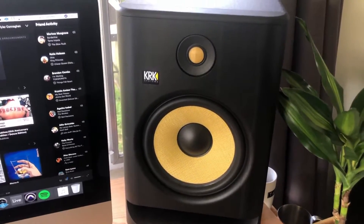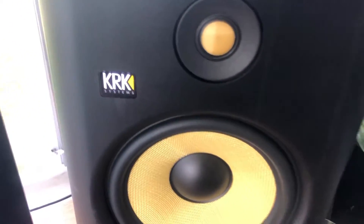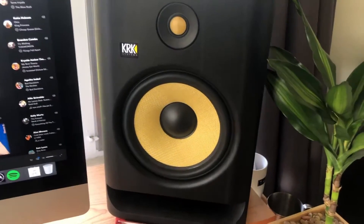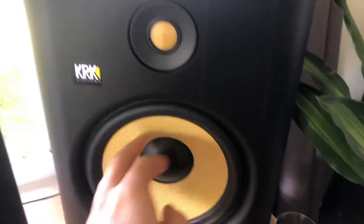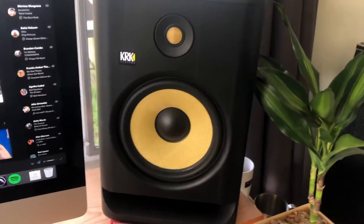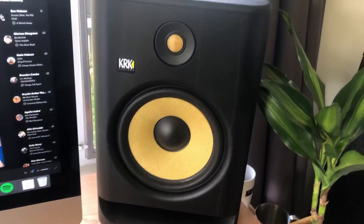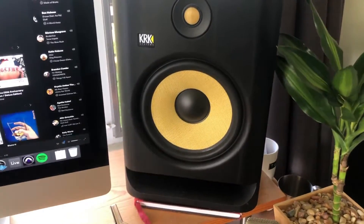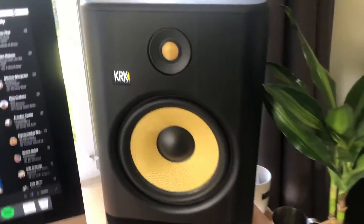We are currently in Generation 4 as of 2020, and you are looking at the KRK G4 8 — that stands for Generation 4 and an 8-inch low frequency driver. There are tons of different sizes to choose from, including 5, 6, 7, 8, and 10 inch.